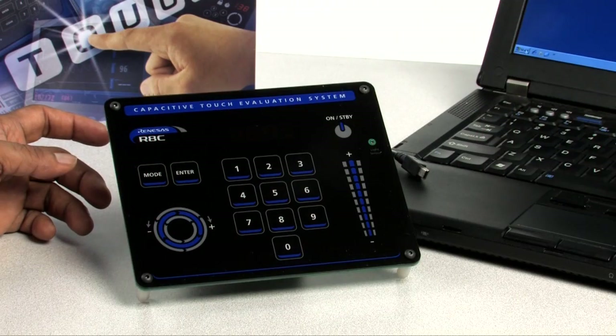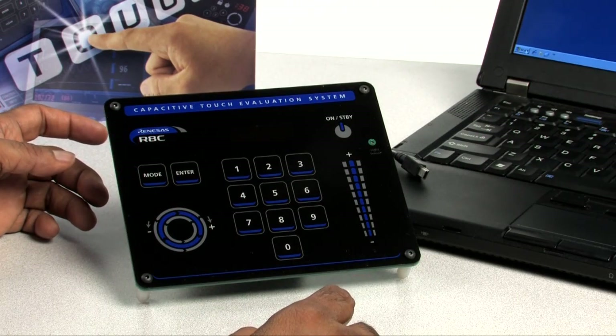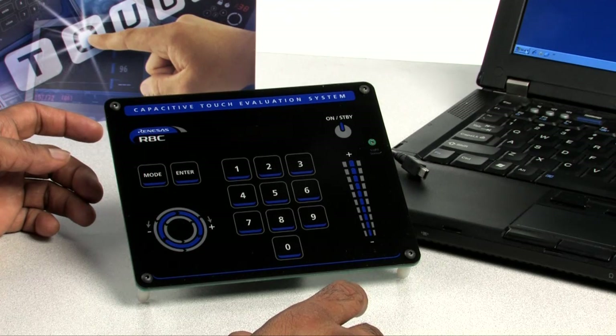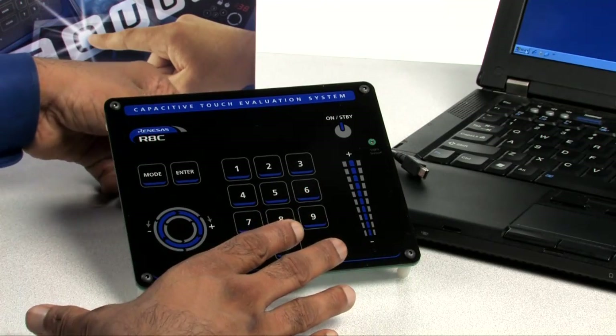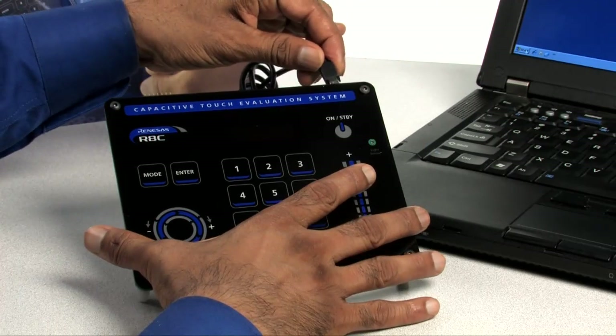To evaluate the Renesas Capacitive Touch Solution, you will need a PC to power the board via USB. And also for deeper investigation, using the included tools to create, build, download, and test the code examples provided. After you have unpacked the board and USB cable from the kit box, you can quickly power up the board and evaluate the Capacitive Touch System.